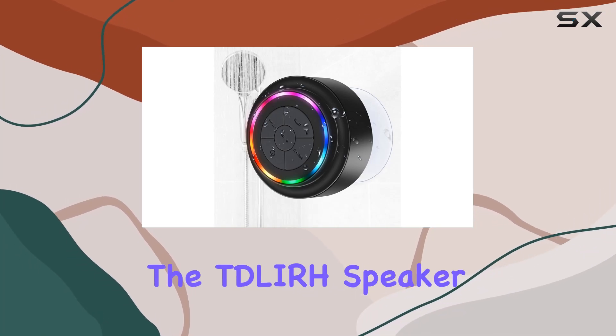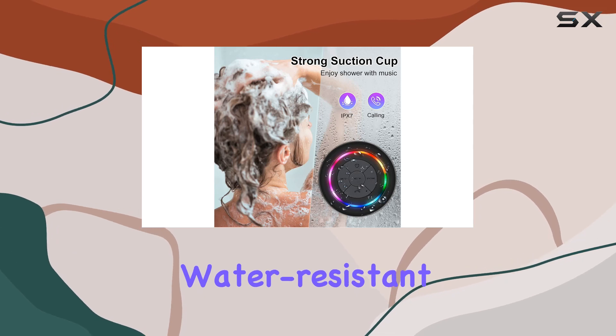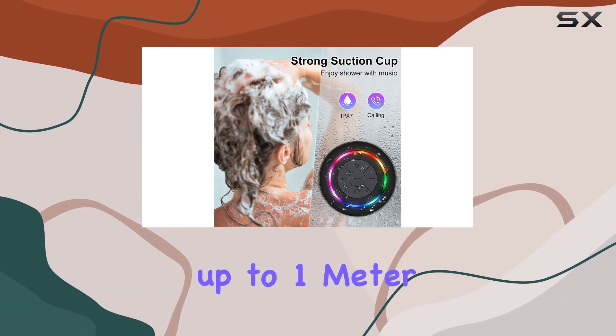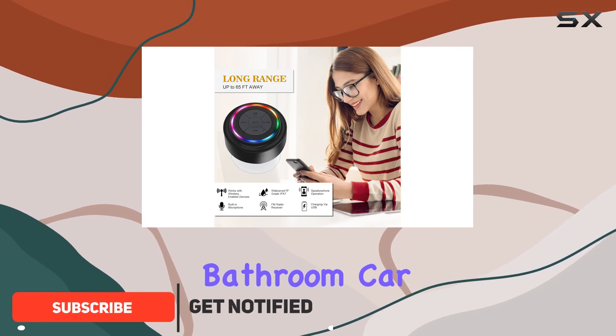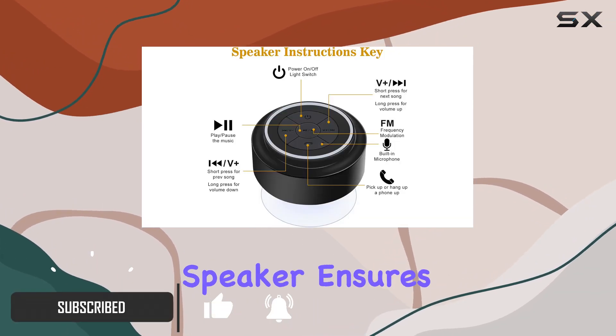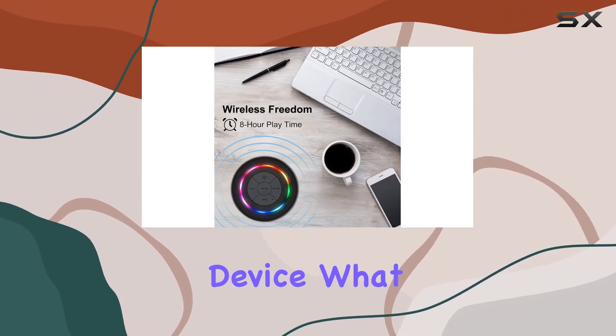Today, we're diving into the Tuller Speaker 02, a portable Bluetooth speaker that's not just water-resistant, but fully waterproof up to 1 meter for 30 minutes. Perfect for your shower, bathroom, car, yacht, beach, or patio, this speaker ensures you can enjoy your favorite tunes without risking your expensive mobile device.